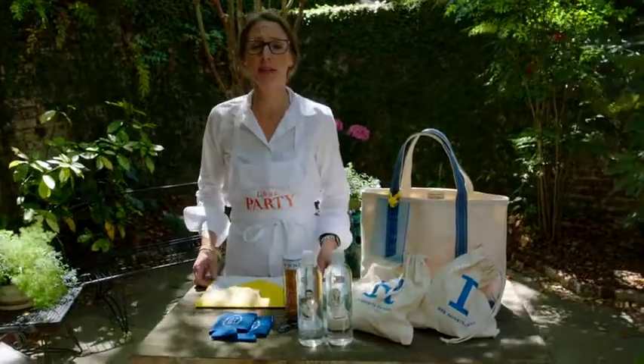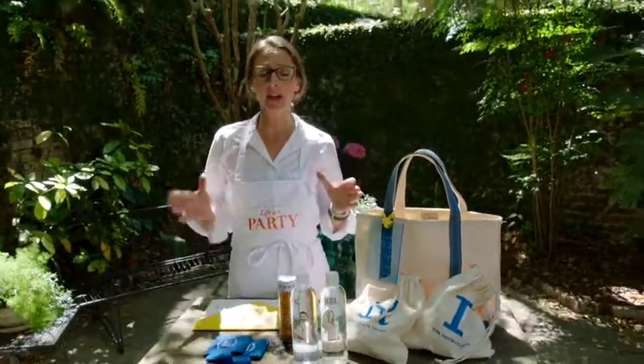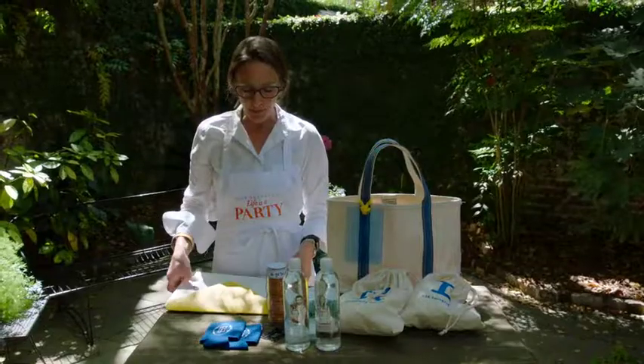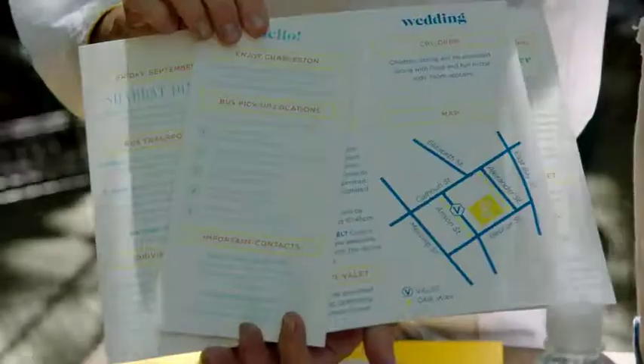Our brides' favorite thing to do is give their out-of-town guests a guest bag. That means for any of your out-of-town guests that come to town, they have a bag waiting at their hotel for when they arrive. The most important thing, I think, in a guest bag is to give all your guests their information for the weekend.